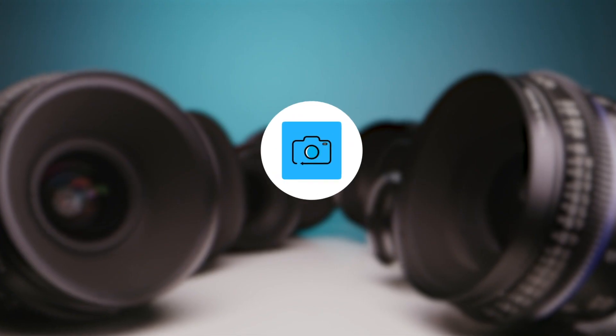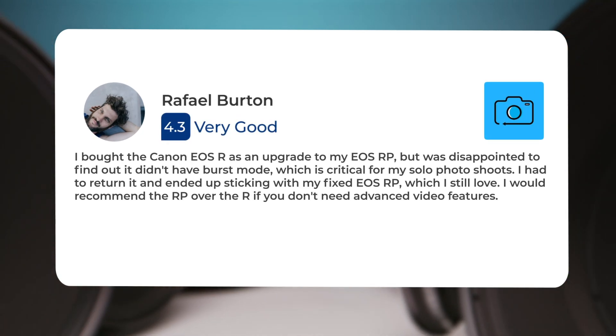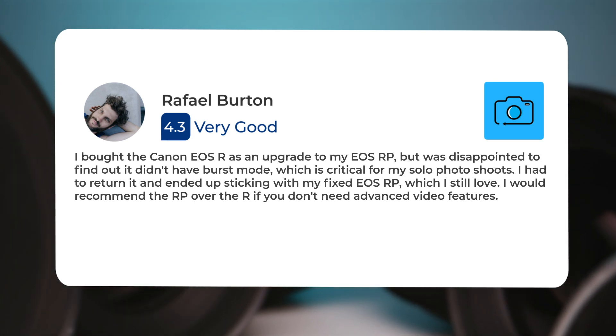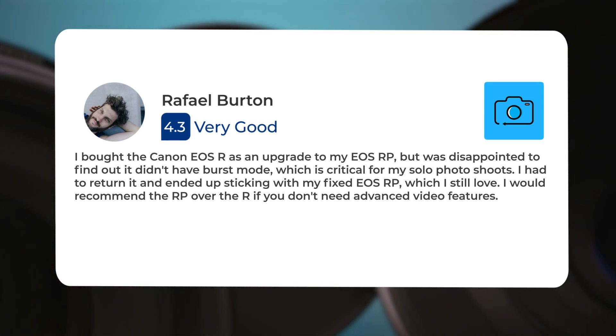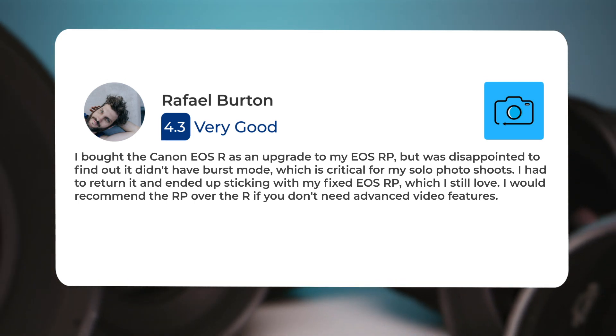I am extremely happy with its performance and I don't see myself needing to upgrade from this camera anytime soon. I bought the Canon EOS R as an upgrade to my EOS RP, but was disappointed to find out it didn't have burst mode, which is critical for my solo photo shoots. I had to return it and ended up sticking with my EOS RP, which I still love. I would recommend the RP over the R if you don't need advanced video features.